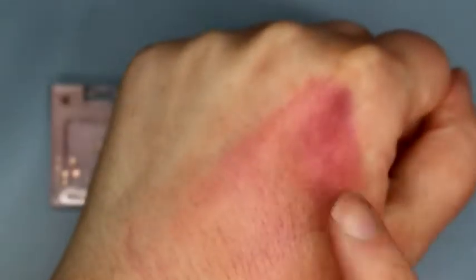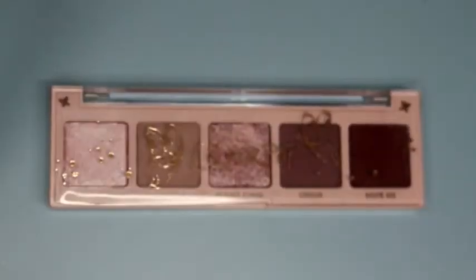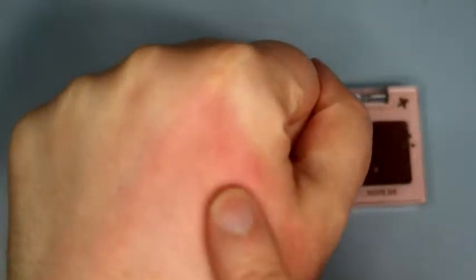So that last color stains really bad and it's not wanting to come off. I'm glad that this is the last video I'm doing for the night.